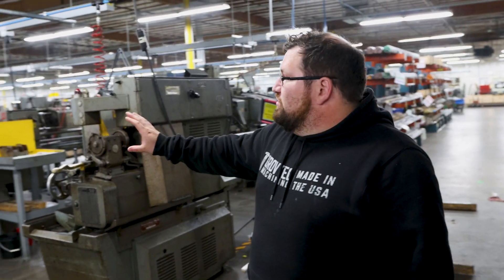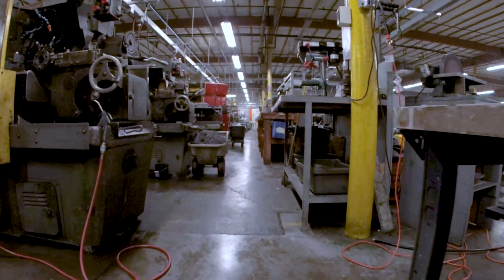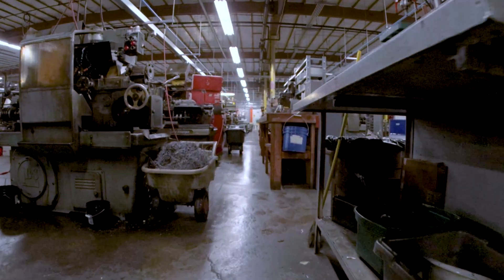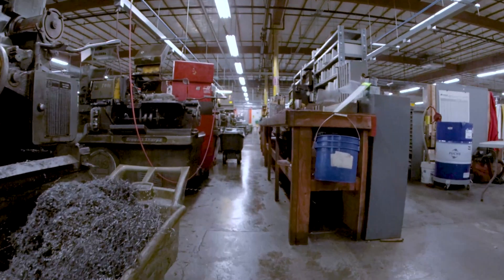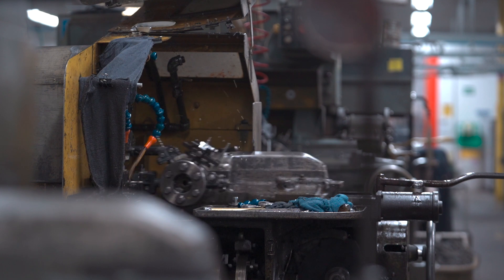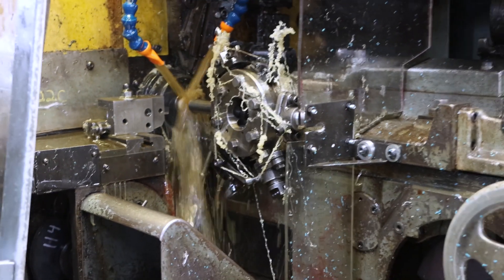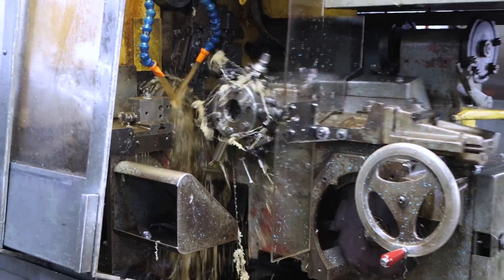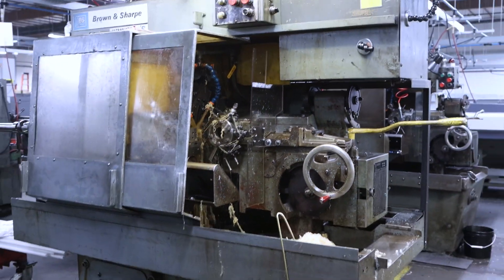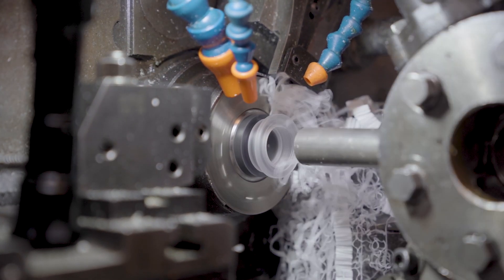Over here is our Brown & Sharpe department. Right now we have about 22 Brown & Sharpes online — everything from double-oughts up to number two. This is where we run a lot of our low complexity spacers, pins, and flanges. We do a lot of plastic material over here because it's more of an open-bed machine, so you can pull chips as the machine is running.